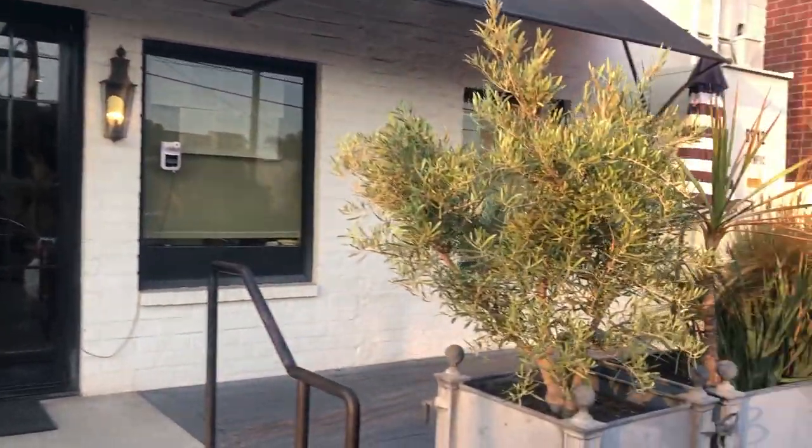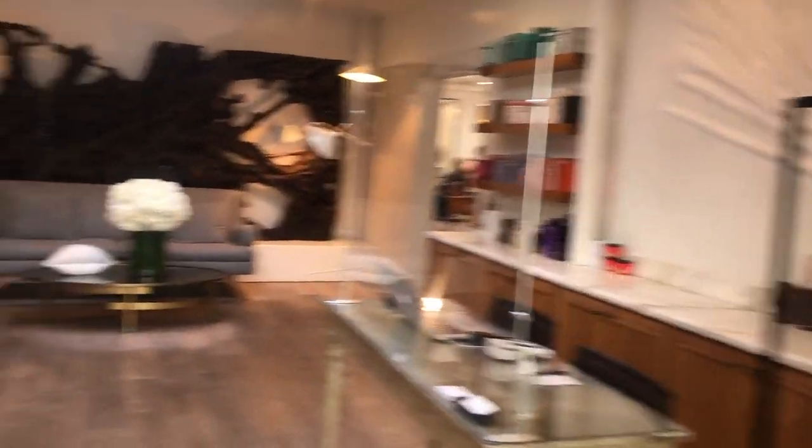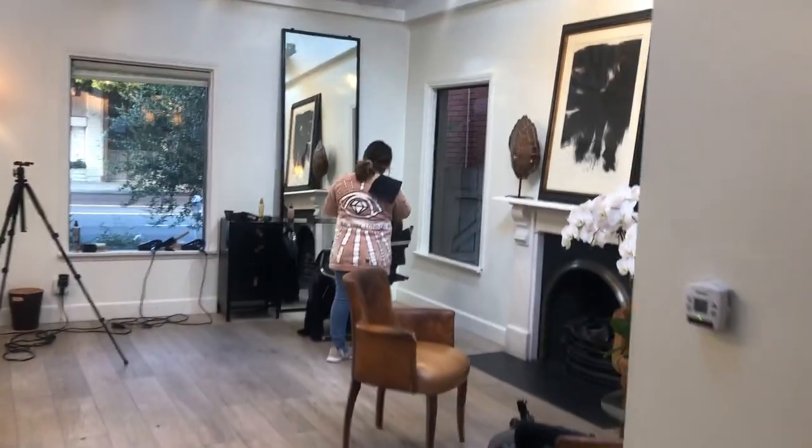I arrived at Johnny's salon around 10 AM and I love the decor of this place. It's absolutely beautiful — a modern French vibe. It's very chic, very elegant. Last look at my color before we get started — it's such a beautiful studio.